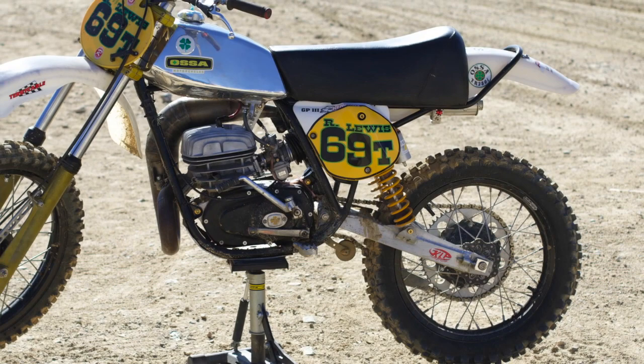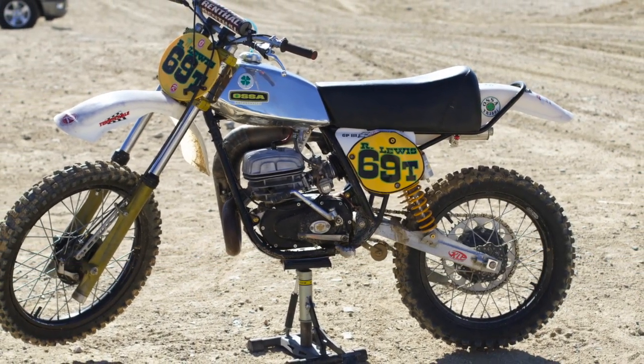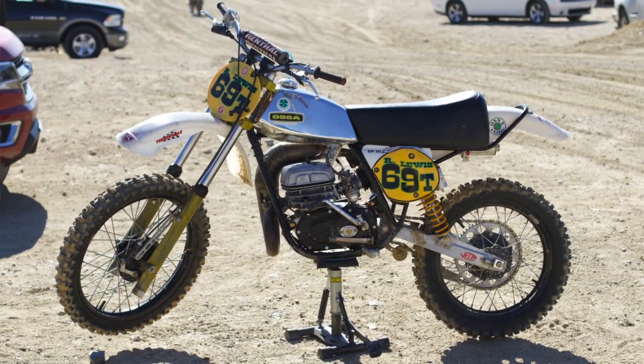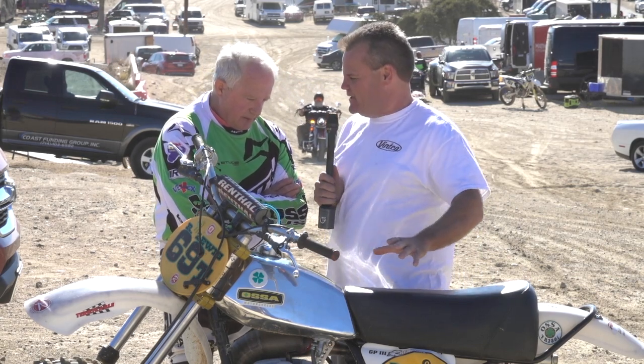The big question — how much time and money do you have into this build? I wouldn't sell it for under twelve or thirteen thousand dollars. There's just too much work involved and a lot of really cool parts in it.